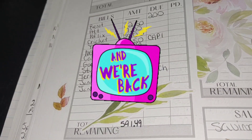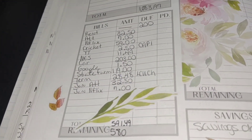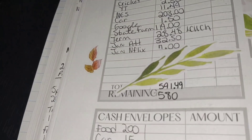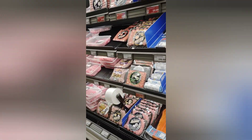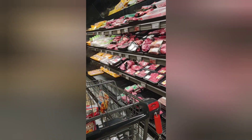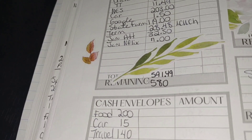We have $591.49 and the amount left over is an even $580 that we'll be using for spending and saving — or pretty much saving what we can. For food we're doing $200, and I'm going to go to a different store to grocery shop this time and see if we can stay under $200. For car I'm going to do $15. For travel I'm going to do $140 — I may need more than that but we'll see as time goes by.